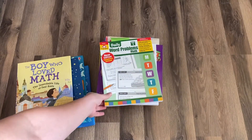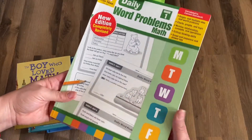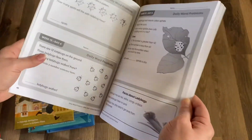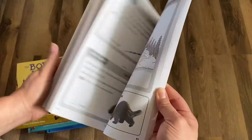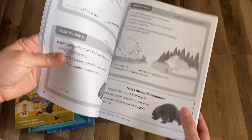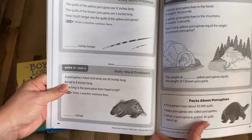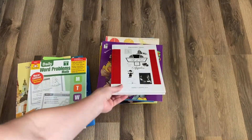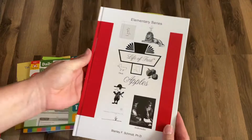For daily word problems, we do these together on a daily basis. My daughter really loves logic and she likes being quizzed — I know, right? I like to keep these for our homeschool portfolio.